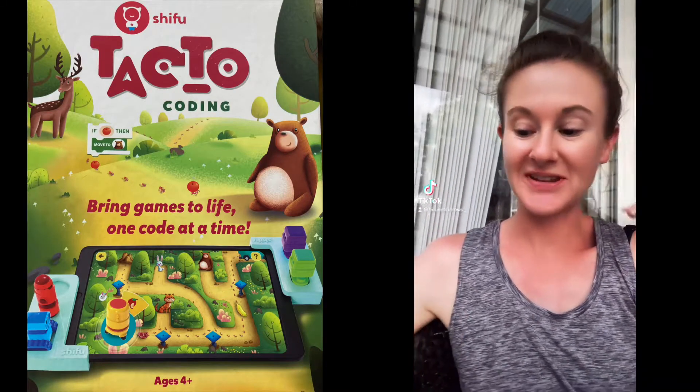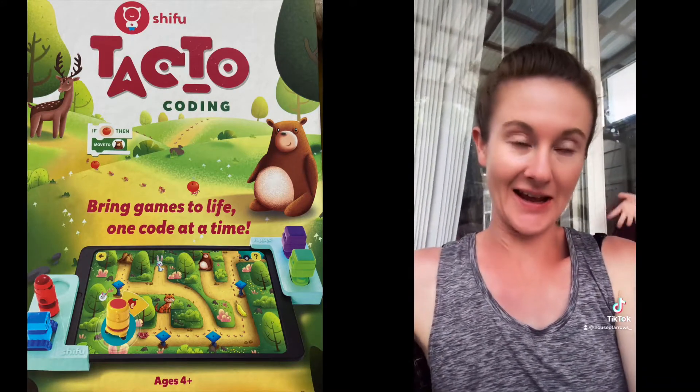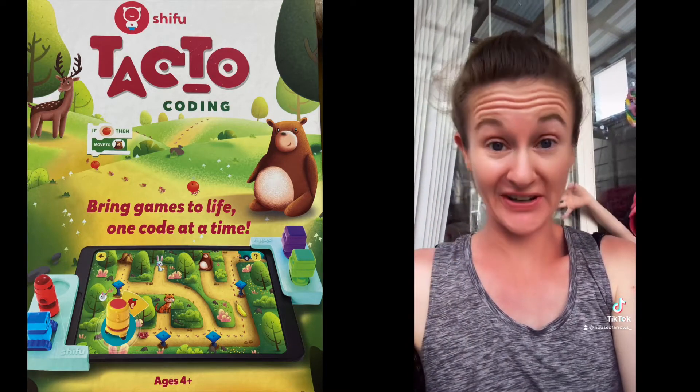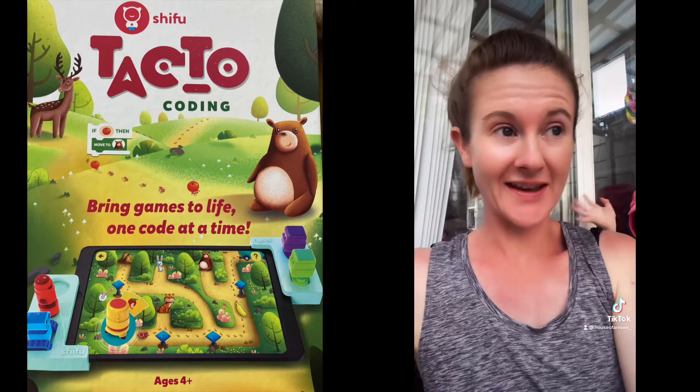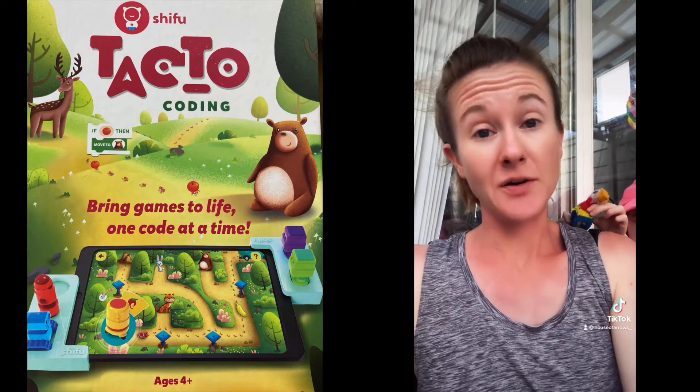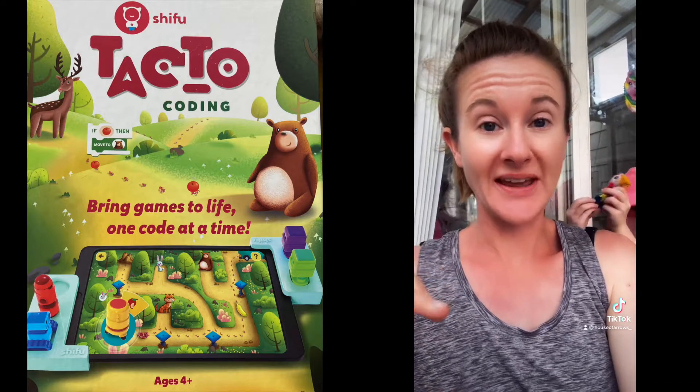My kids and I are really excited to introduce the latest from TACTO to you today. If you've been following me for a while, you know that I have loved their products for years. We're a homeschooling family and I'm one of those moms that's super tight about screen time, but I love the TACTO apps — they literally bring it to life.